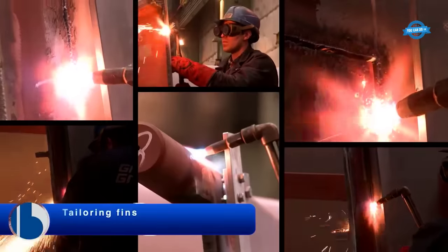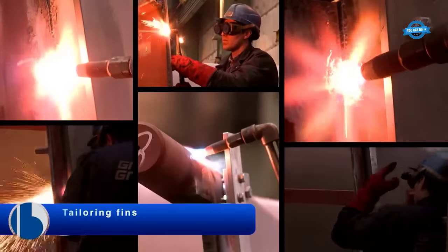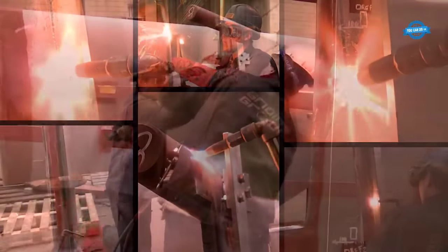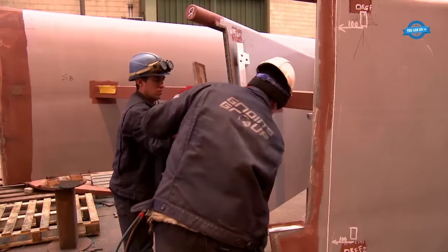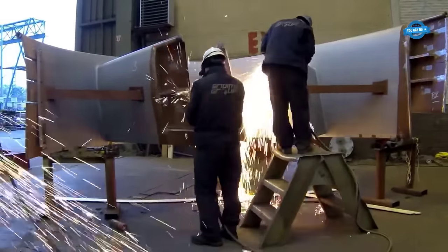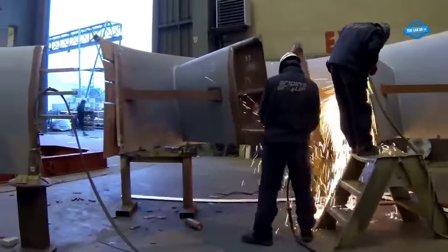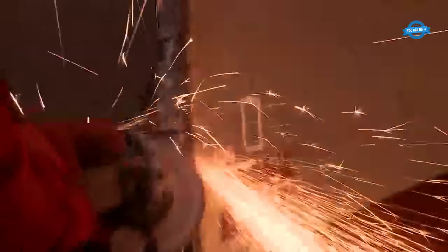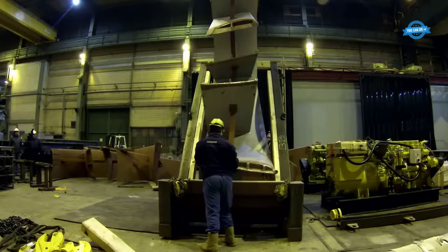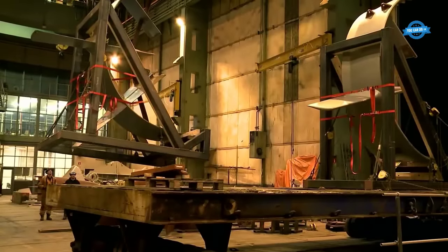Tailoring fins is the process of making sure the fins are the correct shape and size to fit the vessel's specifications. The fins must be carefully measured and adjusted to ensure they will function optimally and generate energy savings for the vessel.